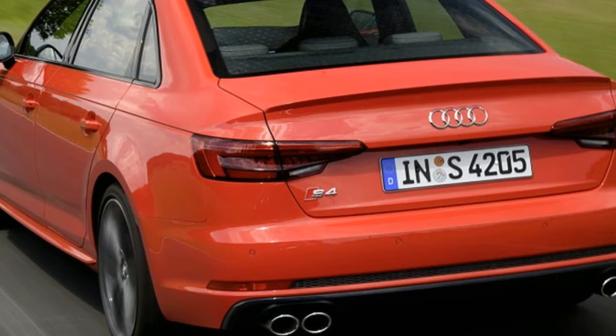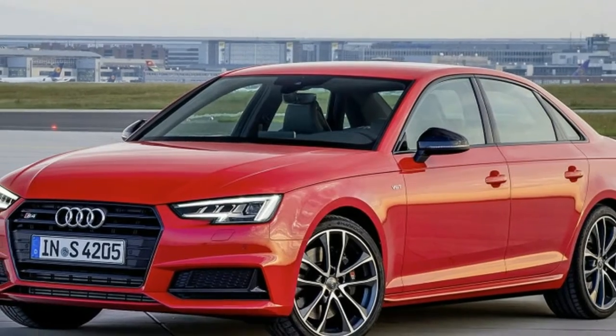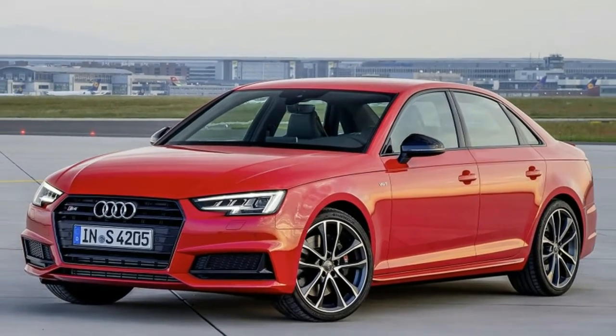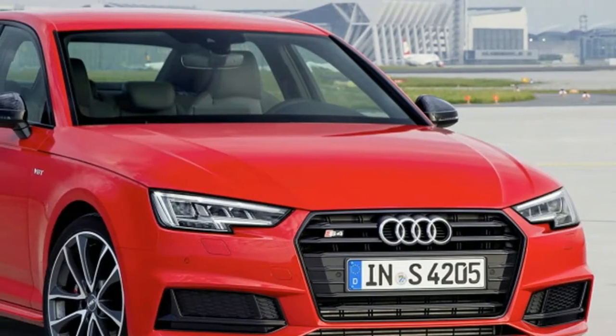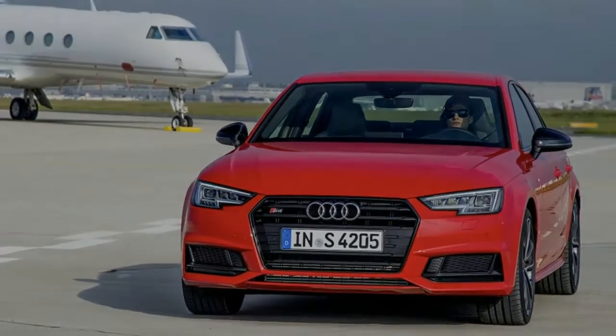2017 Audi S4 First Drive. For all its power and easy performance, the best thing about the last Audi S4 was its uncanny ability to act like a normal, but very high-spec A4 for most of its life. Then,